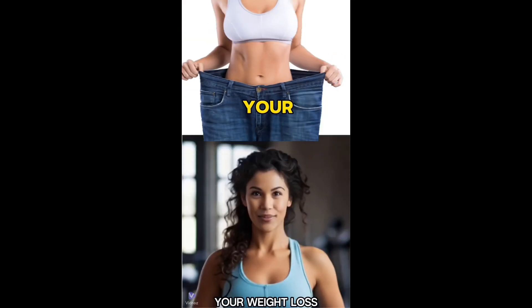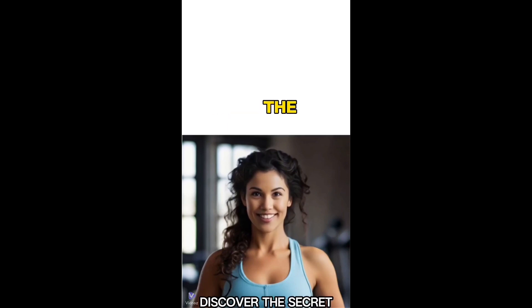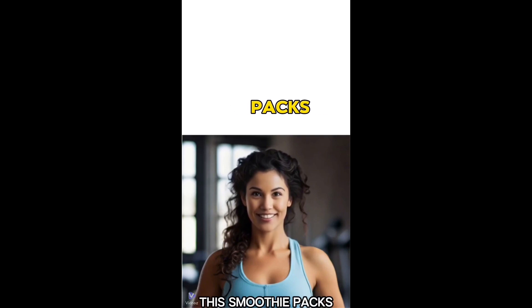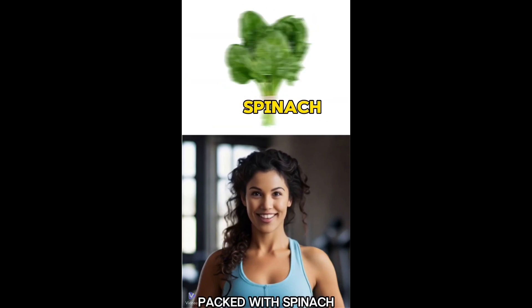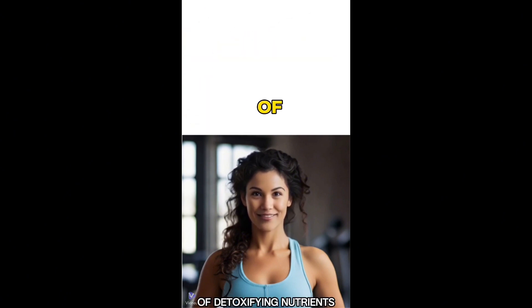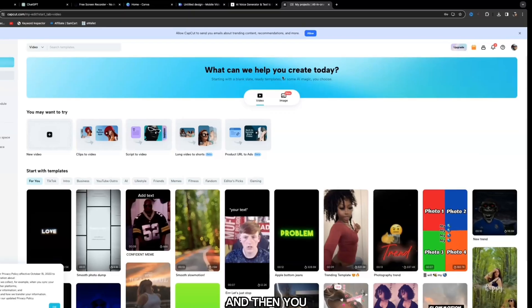'Are you ready to kickstart your weight loss journey? Discover the secret weapon — the green detox smoothie. In just a sip this smoothie packs a punch. Packed with spinach, cucumber, green apple, lemon and ginger, it's a powerhouse of detoxifying nutrients.' Then click 'Download' and save it to your device, ready for upload onto your Instagram account.